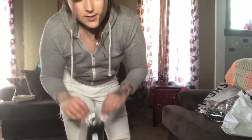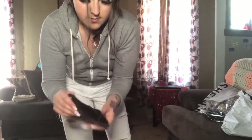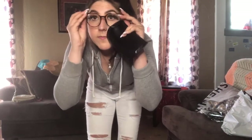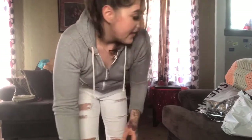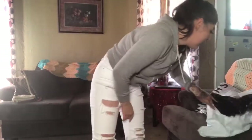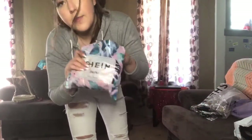I also got some plain regular glasses. I look like a nerd but I still look cute though! Oh yeah, I also got a bathing suit.